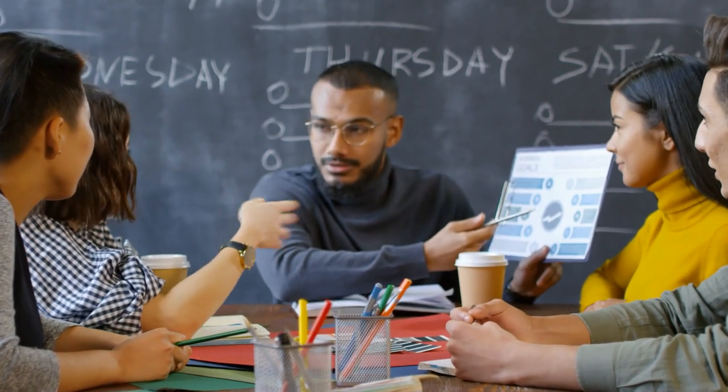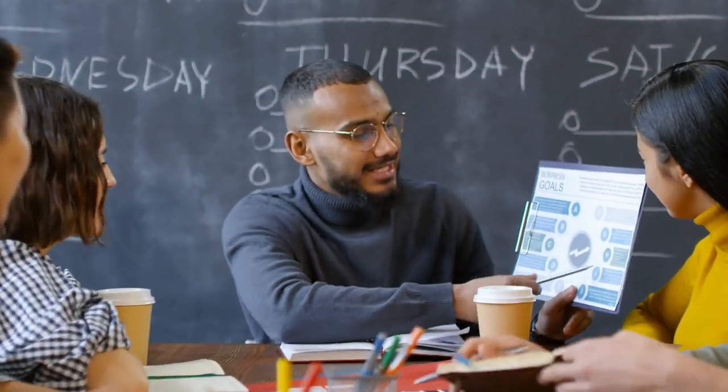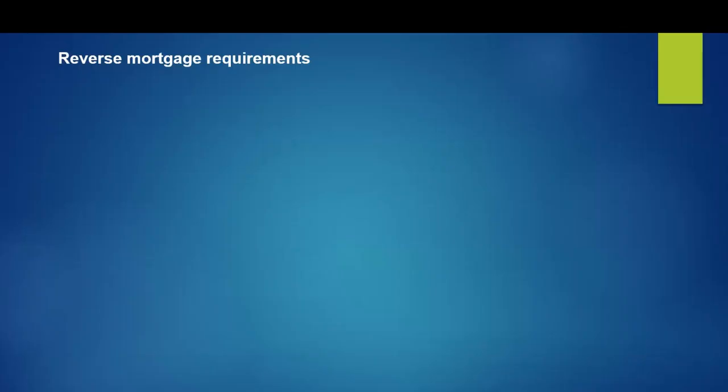We're going to start with what is a reverse mortgage. We want to give you the details of what it is and what the requirements are so that you and your clients know if they end up getting one. A reverse mortgage is a mortgage loan that allows you access to the equity in your home without having a monthly mortgage payment. Your home will be used as a security instrument for this mortgage.